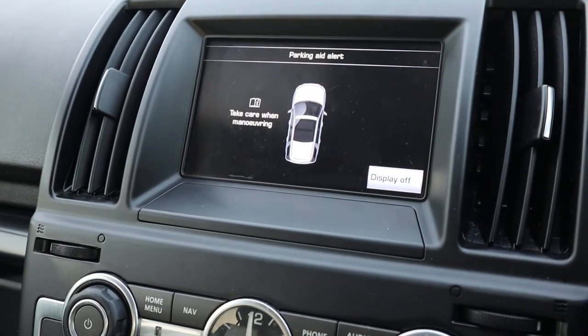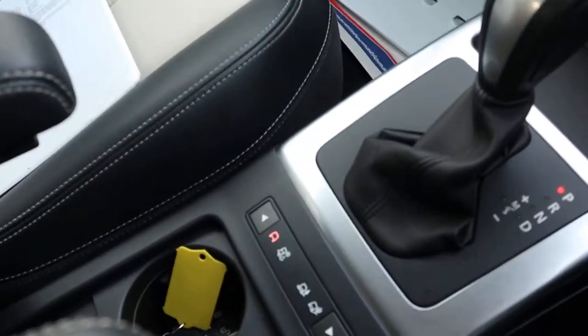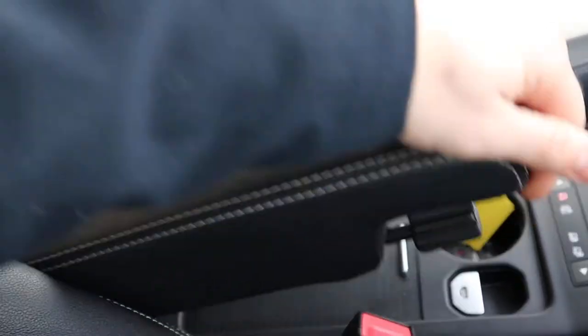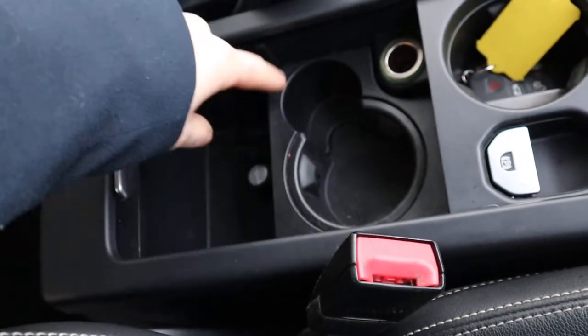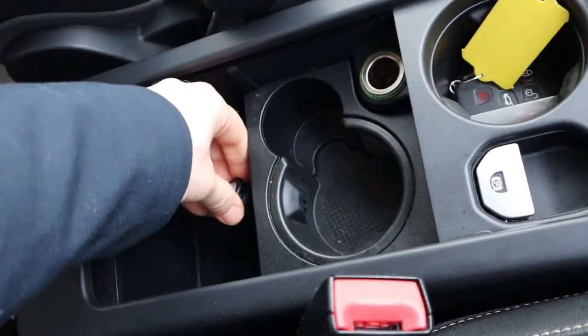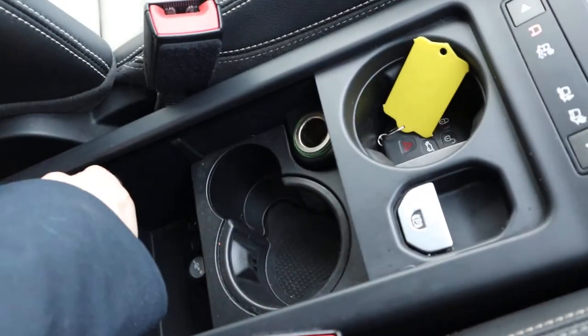You also get a graphic display when you pop it into reverse. It's four-wheel drive so you've got your off-road capability. Centre armrest can be retracted back, giving you a bit of storage with a cup holder and a 12-volt inlet. Another 12-volt inlet further back. Your electric handbrake.